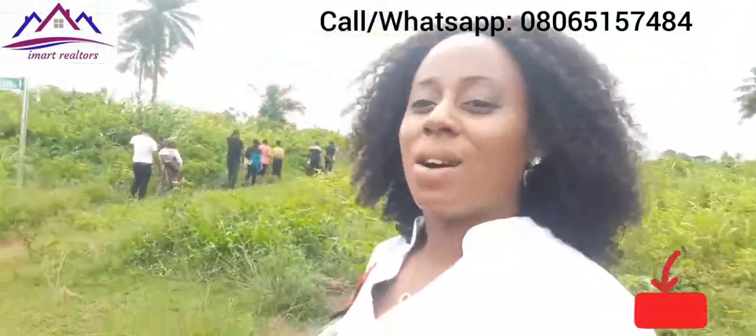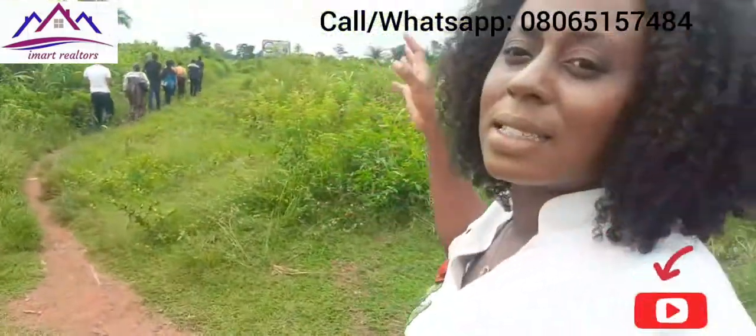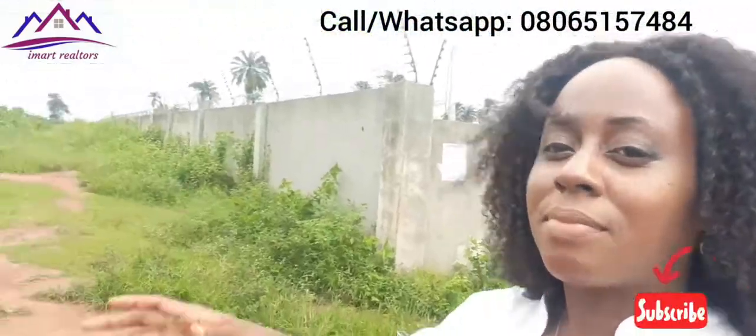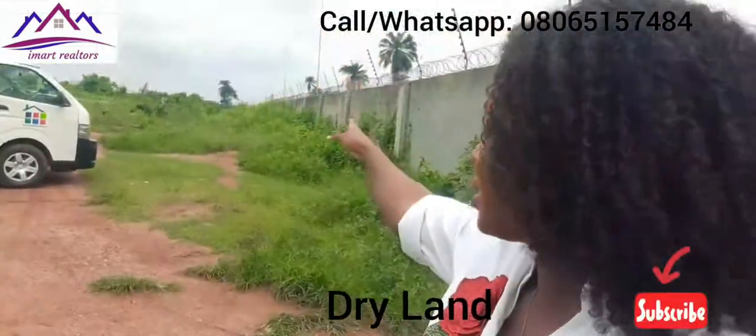We are heading down to the site to see it properly. Not far from here is actually the Shagam Abiokuta Expressway.